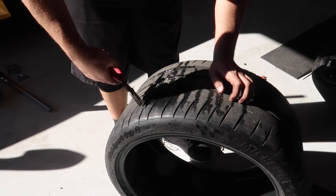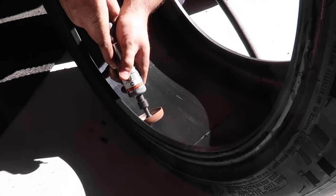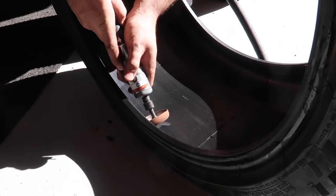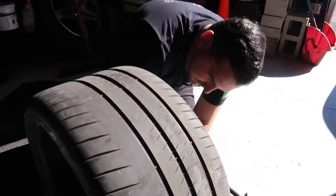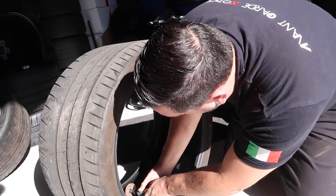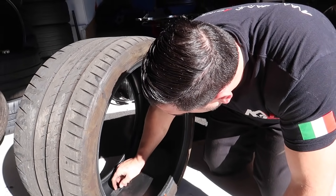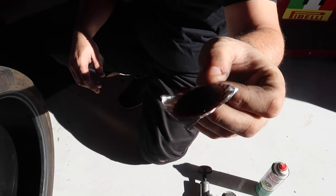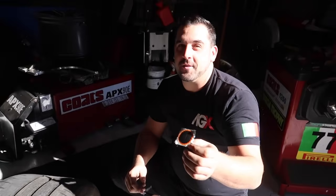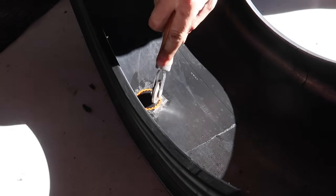There you go — that's the edge of the screw. The plug has to have something to bite. I don't like how the inside of the tire is starting to come apart a little bit.